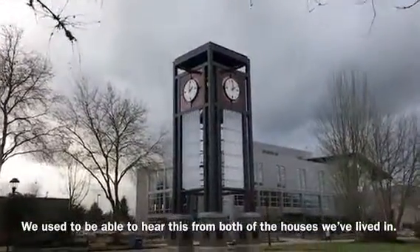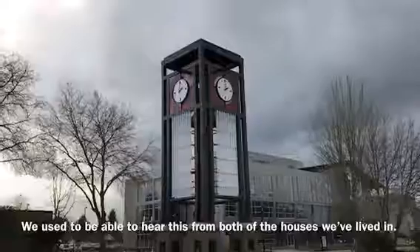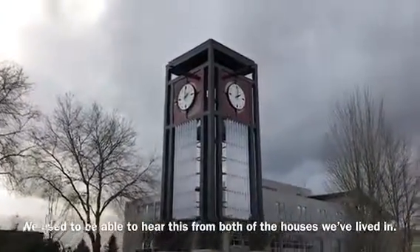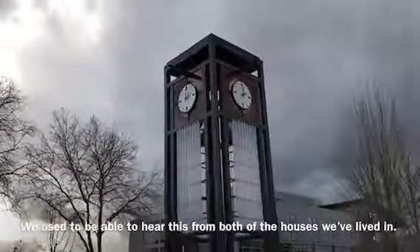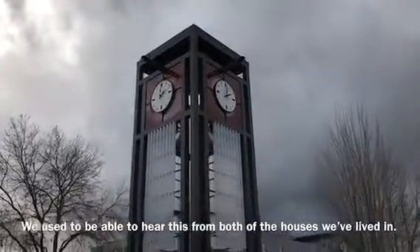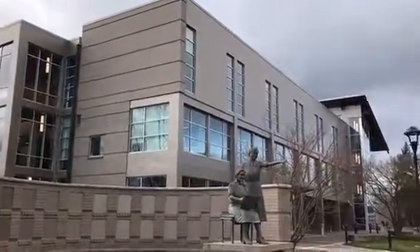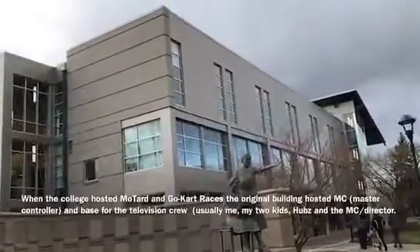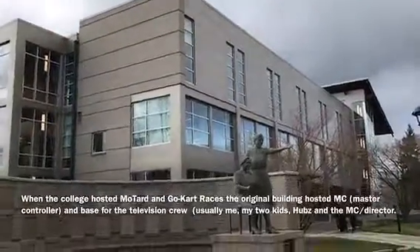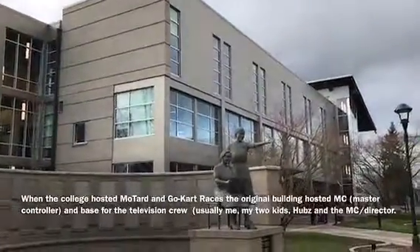We used to be able to hear the clock tower when it would go off, but I guess they turned that feature off. Oh, there it goes! It used to be louder. Two o'clock. This is the newest building — I haven't been in it yet, it's just been recently finished. There was a building in its place, which was the nursing building. This is supposed to house all of the admissions and so on and so forth.